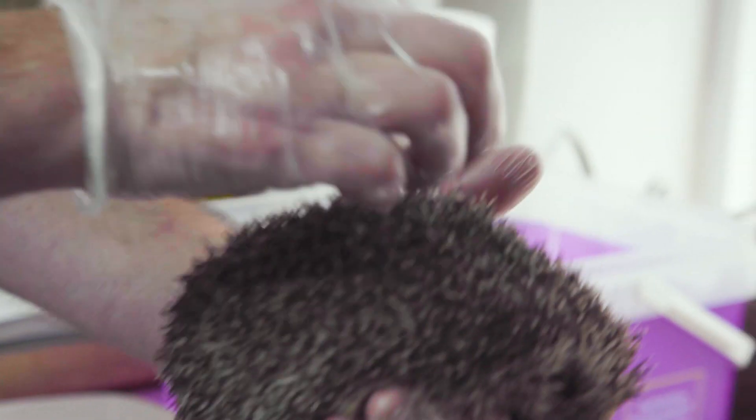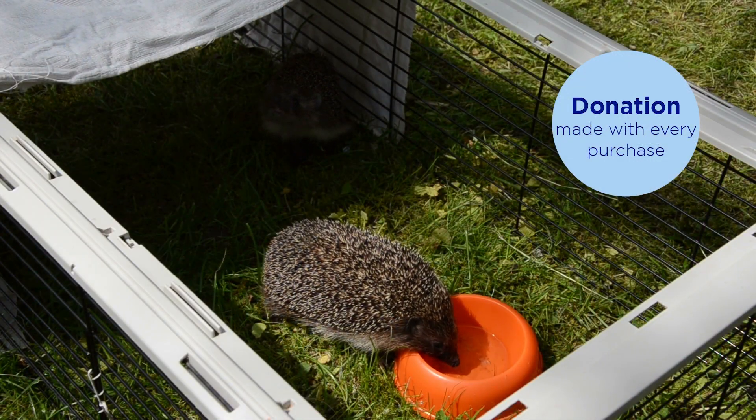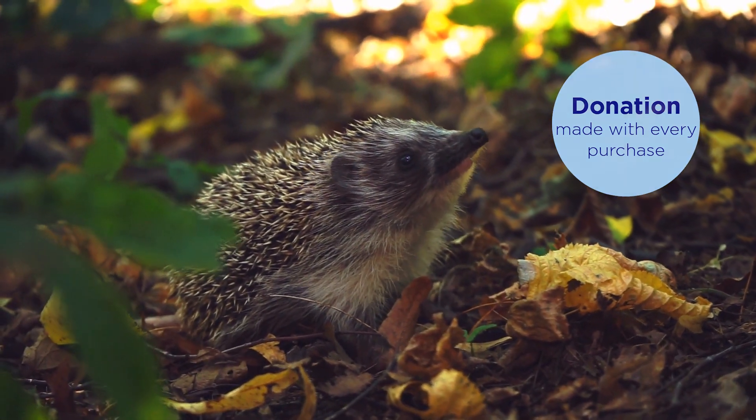By purchasing this Hedgehog Highway, you are also helping UK hedgehog rescues. With every purchase, a donation is made to hedgehog rescue charities to help them continue their vital work in rescuing, rehabilitating, and releasing sick or injured hedgehogs back into the wild.